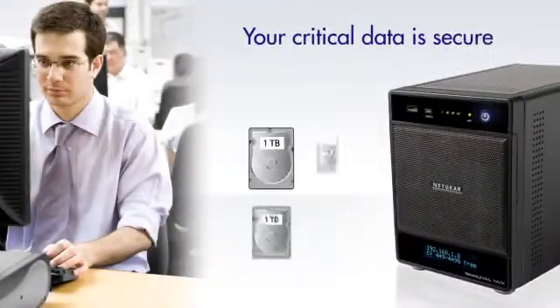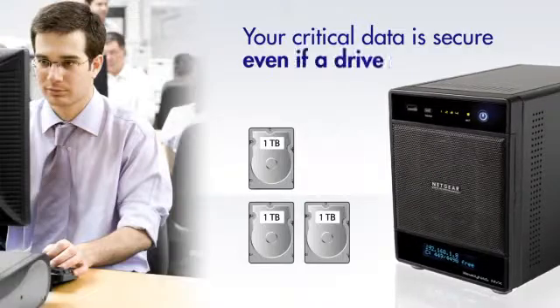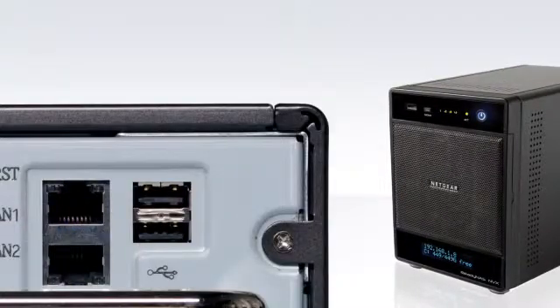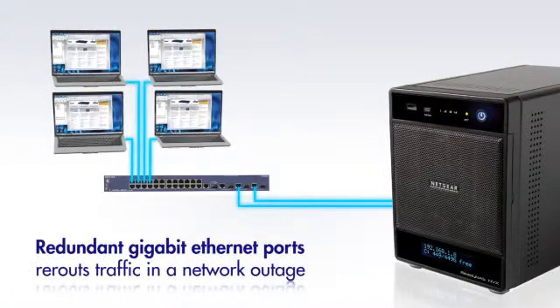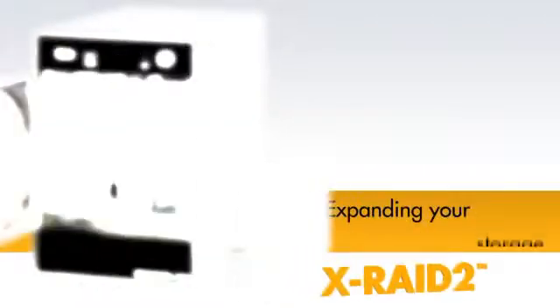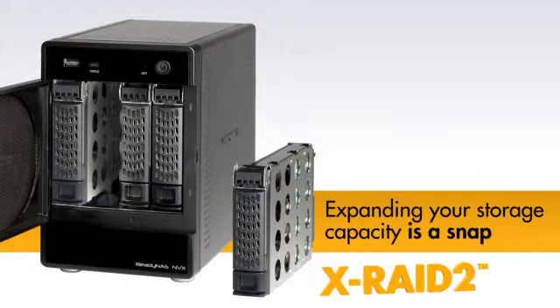Trust it with mission-critical business data. Even with a drive failure, your data is protected. Dual, redundant gigabit Ethernet ports can even fail traffic over in case of a network outage. ReadyNAS X-RAID 2 automatically expands your capacity without reformatting or shuffling data between disks.